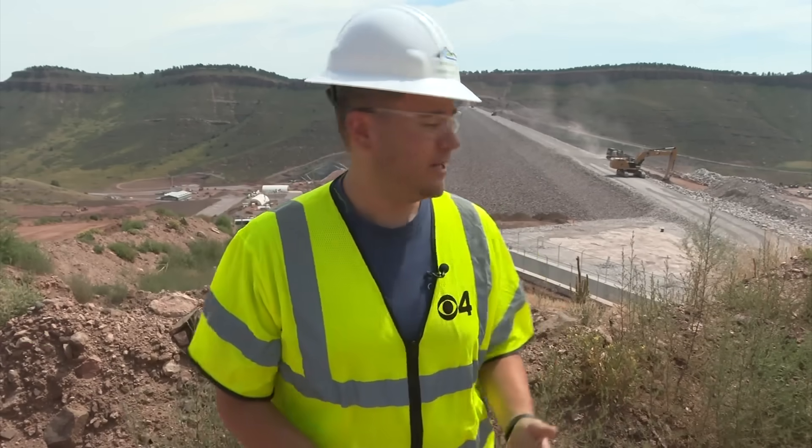The Chimney Hollow Dam project is decades in the making. For years, trucks have been moving nonstop 24 hours a day to get this project done. Four years after construction began, they're just about at that point.